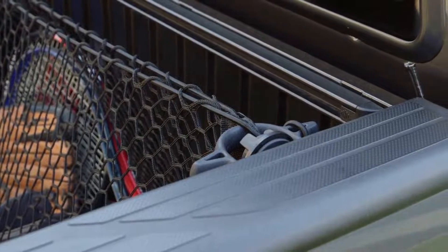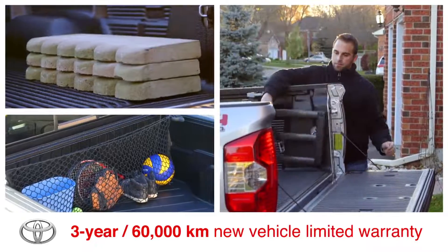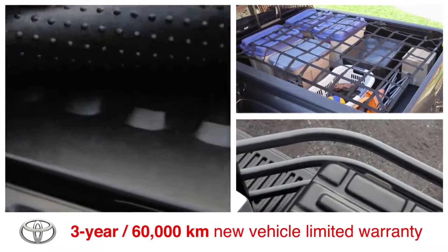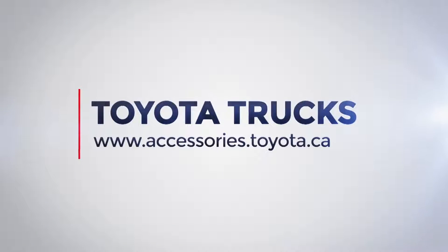and is secured by the tie-down cleats in the bed. Toyota genuine bed accessories are backed by the factory three-year, 60,000 kilometer new vehicle limited warranty when purchased and installed on your new truck at a Toyota dealership. Visit www.accessories.toyota.ca for more details.